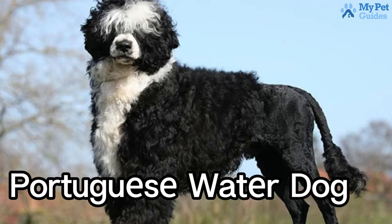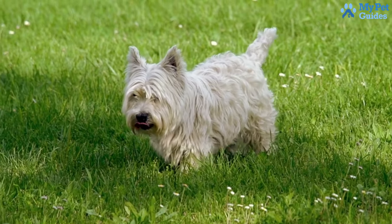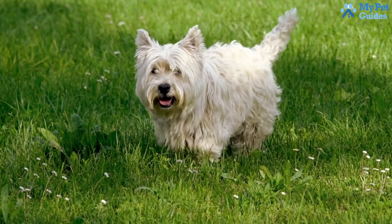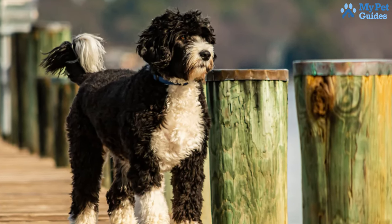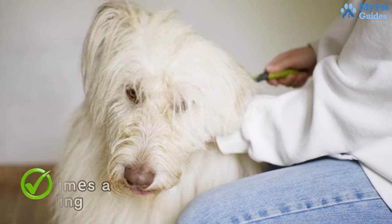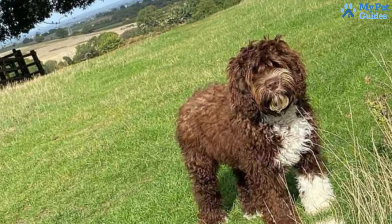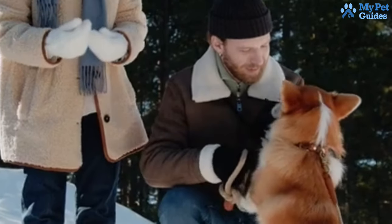Another great option is the Portuguese Water Dog, a medium-sized breed initially bred as a fisherman's helper. Smart, friendly, and eager to please, they make great additions to families, including those with small children. Sporting a dense coat of tight, low-shedding curls, Portuguese Water Dogs have a single coat with no undercoat, resulting in less shedding compared to some breeds. However, they do require regular combing several times a week to prevent their coat from tangling, and a monthly or bimonthly trim is necessary to keep their coat neat and well maintained.